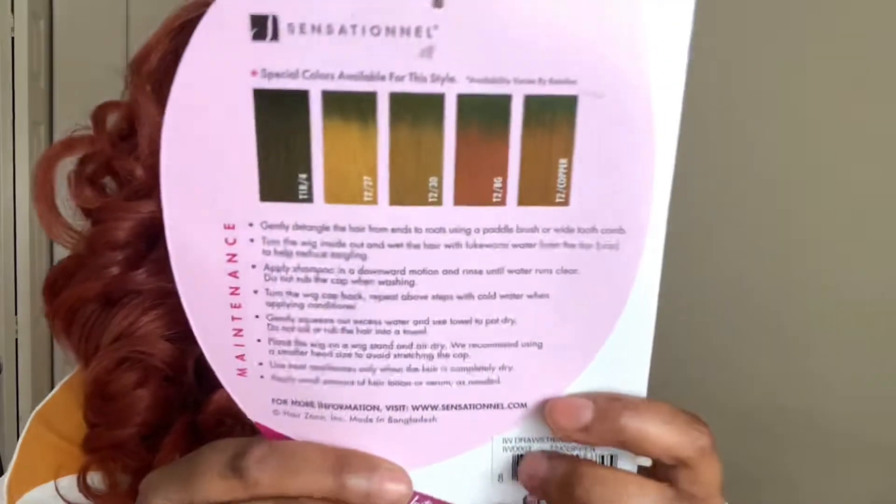This is especially perfect in a 1B for work. The colors available are T1B4, T227, T230, T2, burgundy (BG), and T2 Copper. This one is just gorgeous — you can fluff it out as much as you'd like to bring it to life, or tame it down with some mousse. I'm not a tame-it-down kind of chick — I like mine all over the place. If you want to check out this unit, I'll leave the link down below. Thank you so much for watching, my oldies and goodies — see you guys later! Mwah, bye-bye.